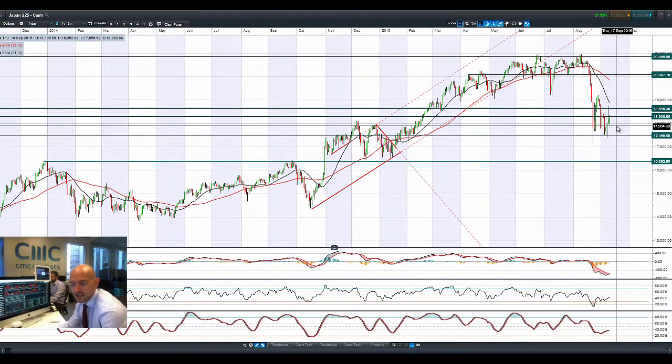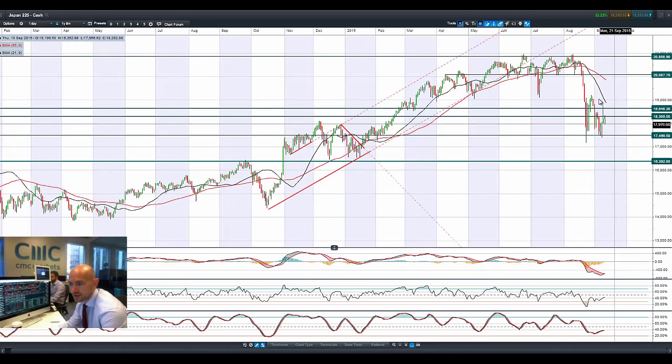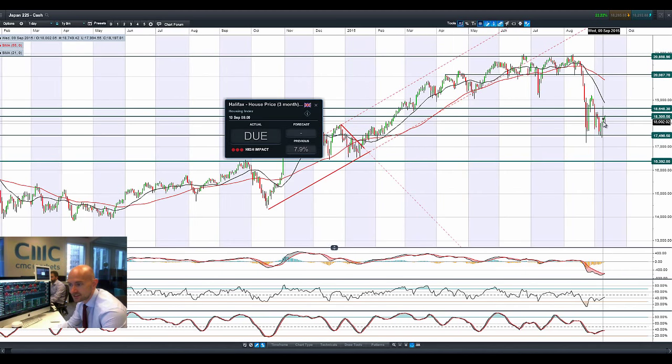In the wake of that disappointing data from Japan, we've had a little bit of a reversal yesterday. Japan 225 still managed to go into positive territory — we have been lower, but it's trying to move a little bit higher. Dollar Yen is around 120.70. We're at 18,306 as potential resistance — not above there currently, but very, very close.